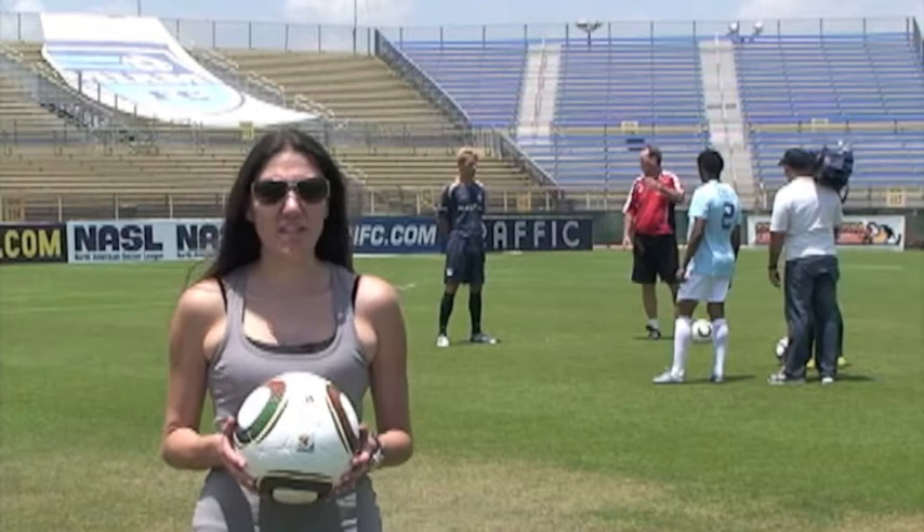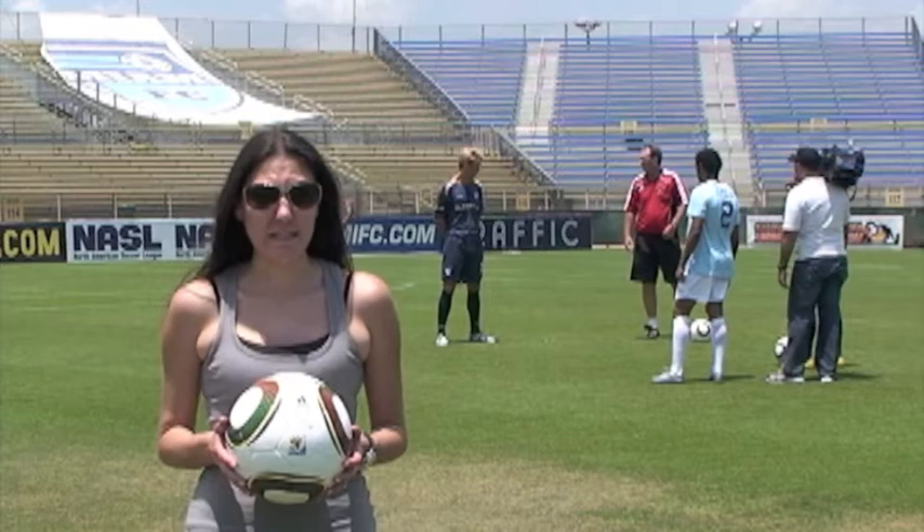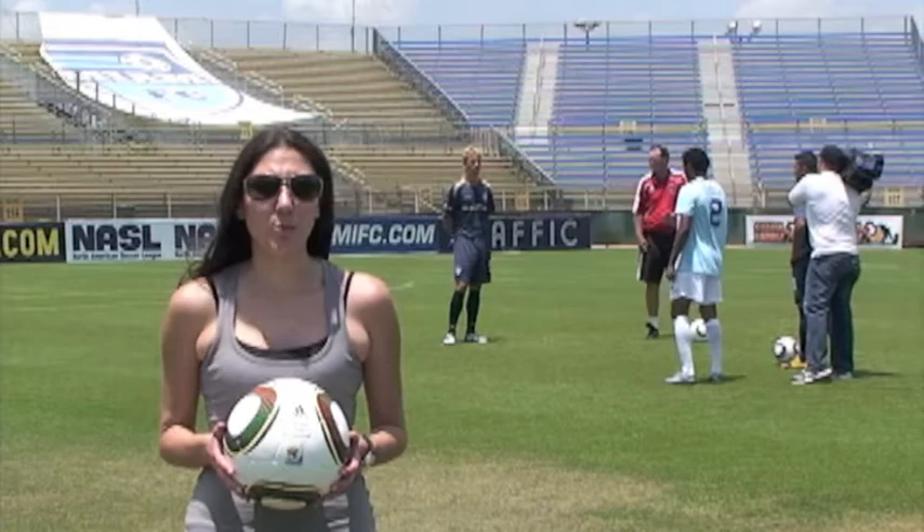Hey guys, this is Annie from Miami FC TV. We're here today live at Lockhart Stadium where some of our players are shooting our commercial for Local 10 to air during the World Cup. We're going to show you a little bit of what's going on behind the scenes. We hope you enjoy.